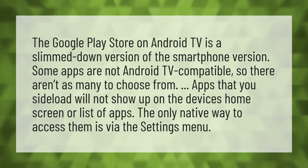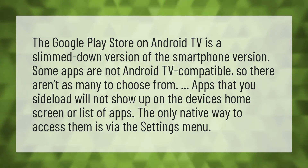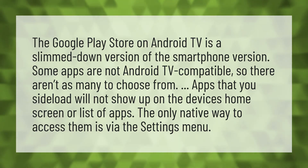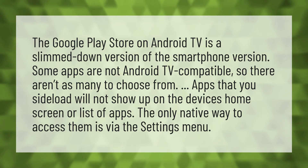The Google Play Store on Android TV is a slimmed-down version of the smartphone version. Some apps are not Android TV compatible, so there aren't as many to choose from. Apps that you sideload will not show up on the device's home screen or list of apps. The only native way to access them is via the settings menu.